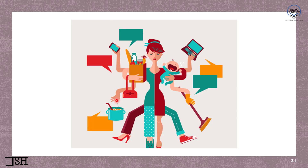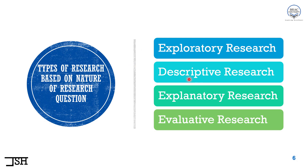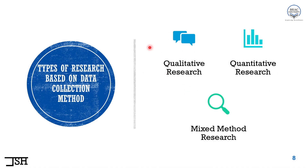Just like this picture, a single research can have multiple identities at the same time — multiple classifications. We can classify a research based on the nature of research question: it can be exploratory, descriptive, explanatory, or evaluative. That is one identity. The same research can also be classified based on data collection method — it can be qualitative, quantitative, or mixed method research.